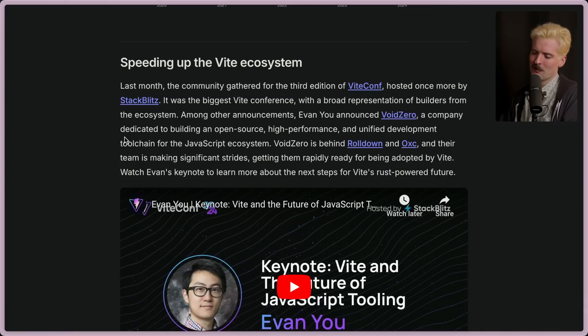Regardless, StackBlitz understands the importance of this ecosystem. They're invested, they're putting their money where their mouth is. I have a Vite shirt that StackBlitz paid for, which I think is really cool. As Evan says here, it was the biggest Vite conference with a broad representation of builders from the ecosystem.